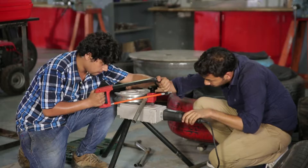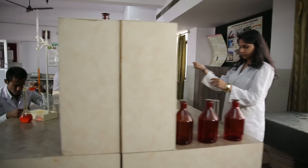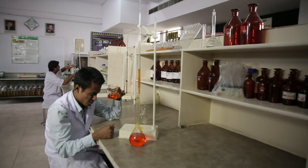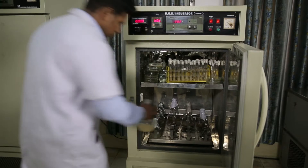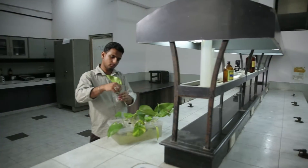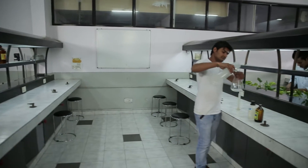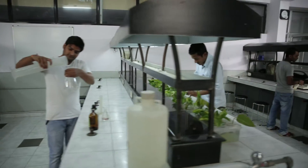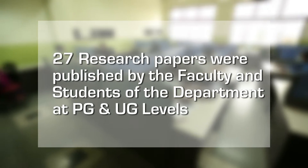The Biotechnology Department has a wide range of laboratories, namely Cell Biology Lab, Microbiology Lab, Fermentation Technology Lab, Molecular Biology Lab, and Environment Biotechnology Lab. 27 research papers were published by the faculty and students of the department at PG and UG levels.